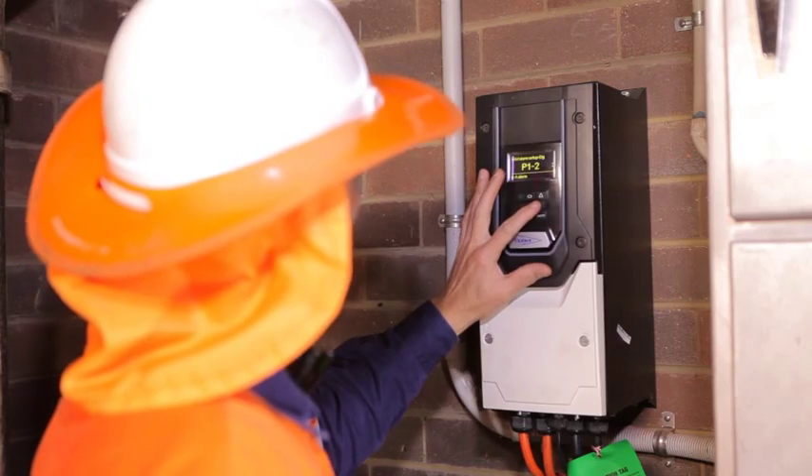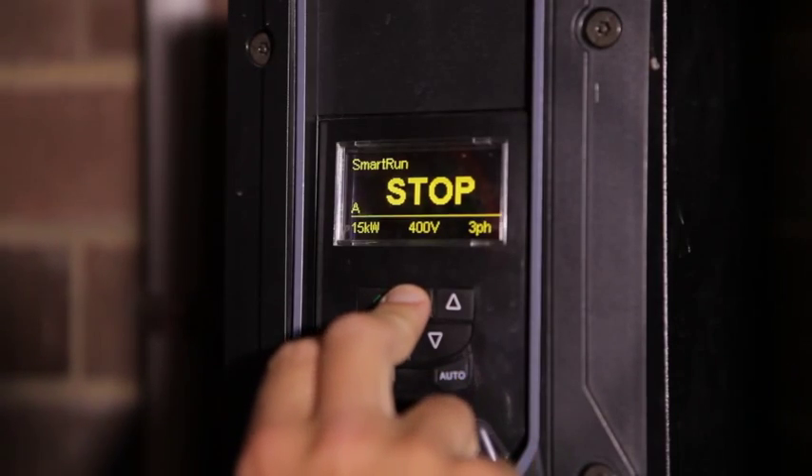We've worked very closely with Unity Water, so I knew their pain points: pump blockages, power efficiencies in their pump stations, the call-out problems that they have with it. So when Xperia came out, I knew that the Smart Run solved some of those issues.